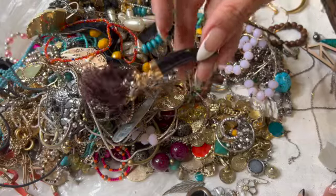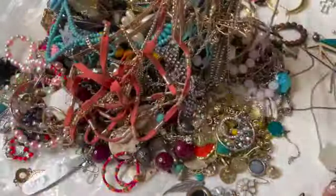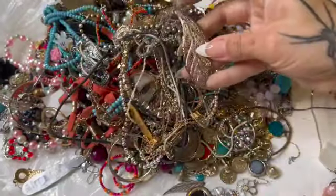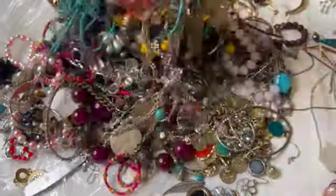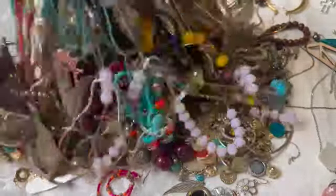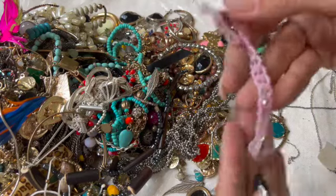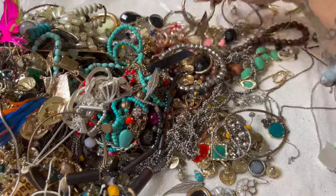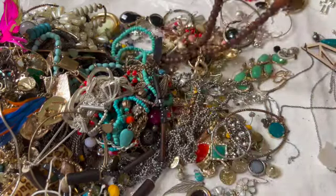Look at this one — this looks super duper tangled. I don't see myself getting anywhere with that. I don't know — a little beaded bracelet. That goes in the craft.